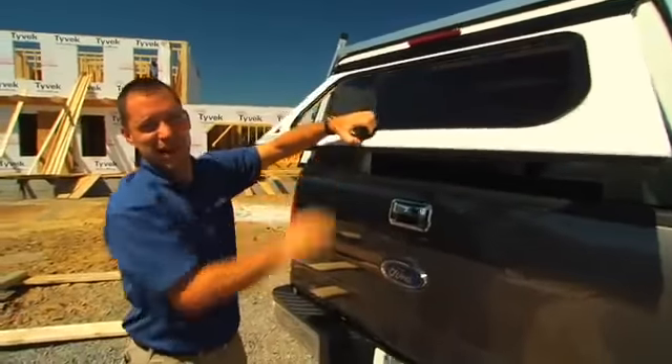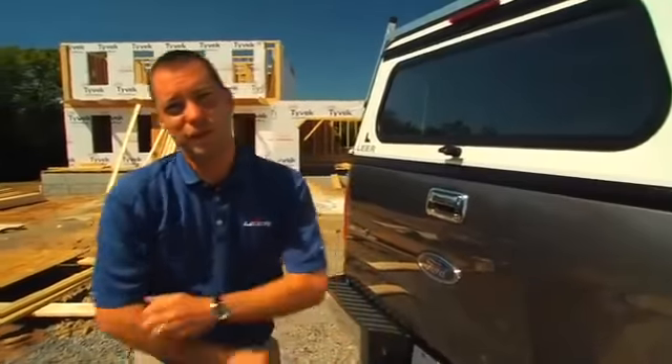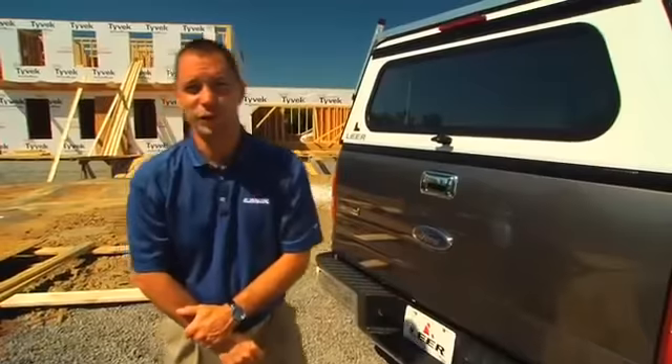They come standard with the best locks in the industry — the Straytec lock. Whether you're an individual contractor or have a fleet of trucks, we have the cap to suit your needs. You work hard and so do we.